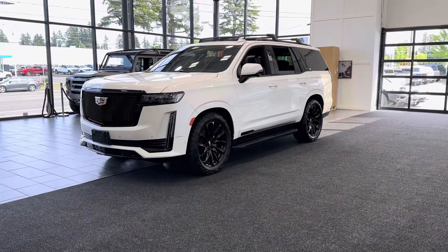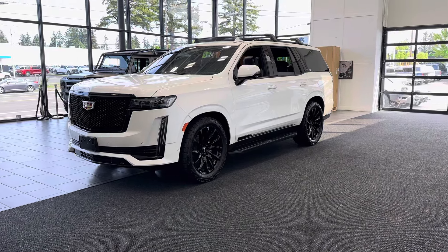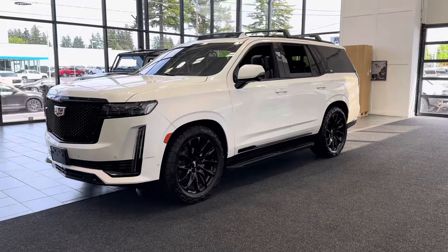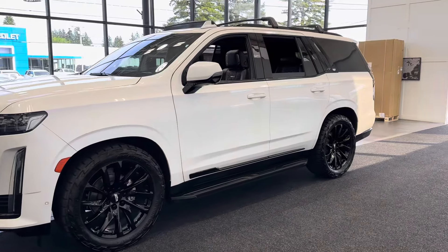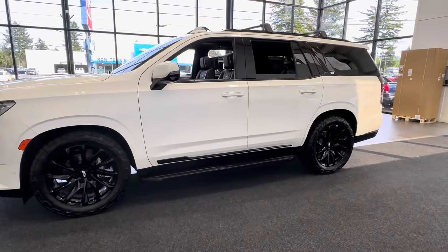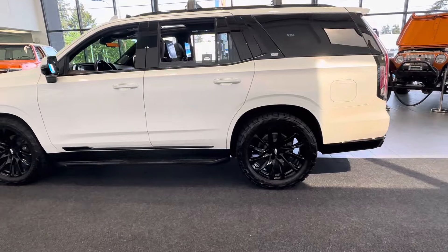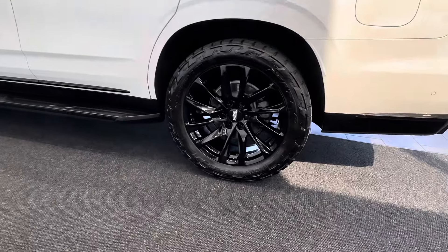Today we have a brand new — actually, my personal car that I bought brand new for my wife: a 2021 Cadillac Escalade Sport Platinum, loaded with every option from Cadillac. It's got factory SuperCruise, night vision, and the upgraded 22-inch 12-spoke factory gloss black wheels.